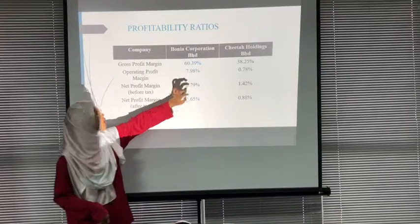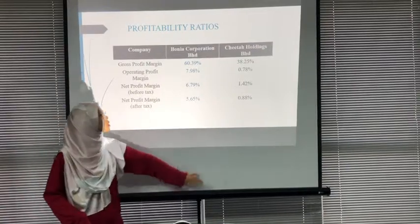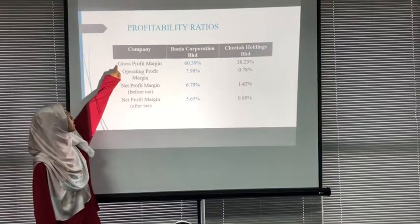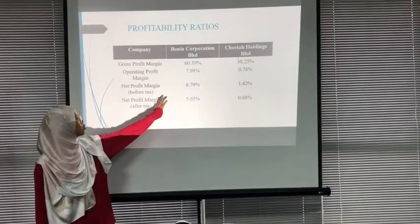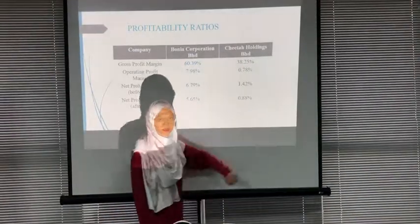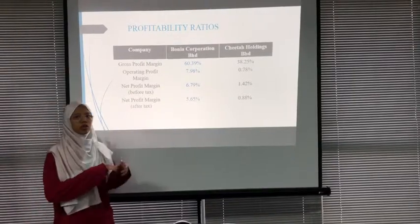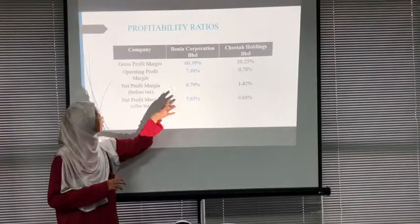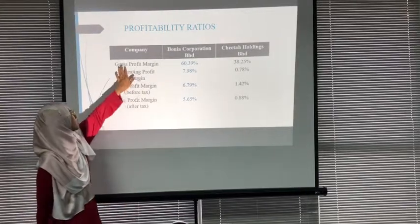Borneo Corporation Berhad had a higher ratio in profitability ratios than Citta Holdings. Looking at gross profit margin, Borneo Corporation Berhad had a higher ratio of 60.39%. This can be interpreted that Borneo is able to generate profit from its revenue of more than half, which is 60.39%.